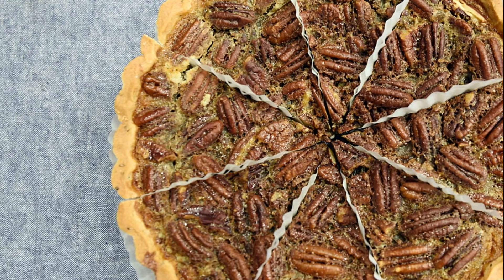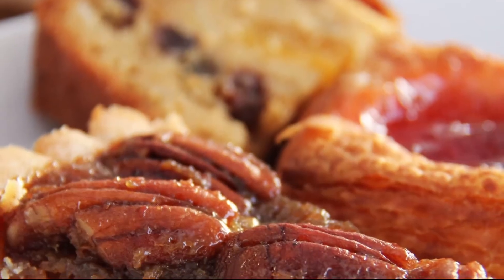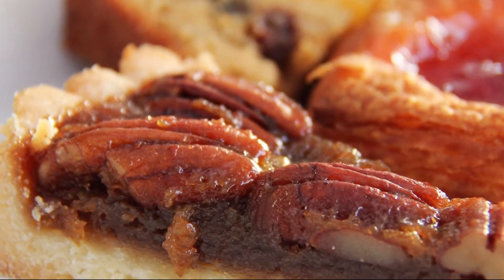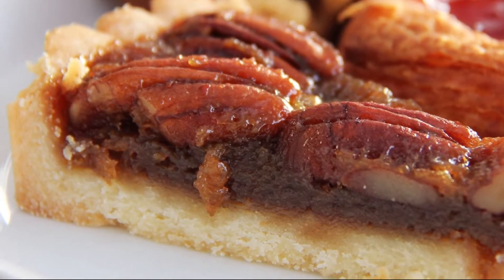There are various ideas about the origins of pecan pie. There are those who state that the French first made it soon after settling in New Orleans in the 1700s and being introduced to the pecan by the Native Americans of the area.